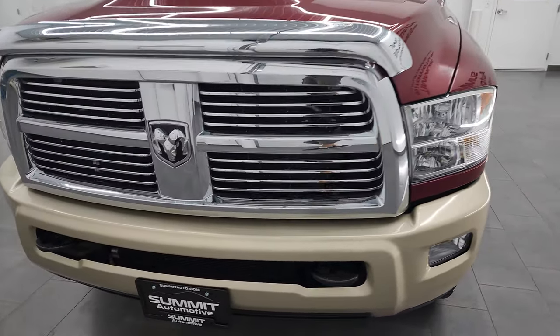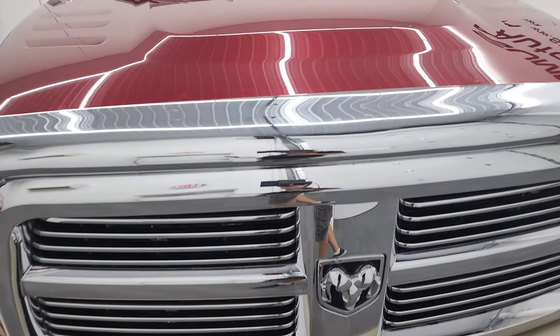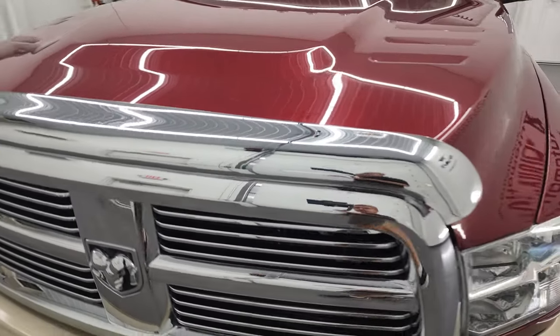Very nice all the way around, which is what I am going to do in this video — we are going to go all the way around, inside, underneath, start it up and take a look under the hood.